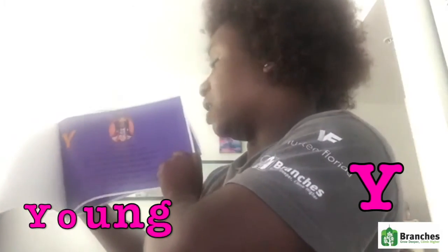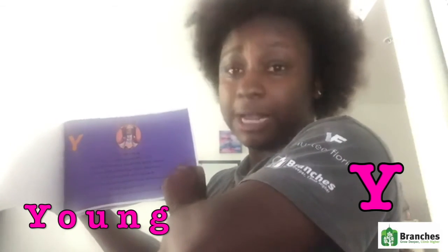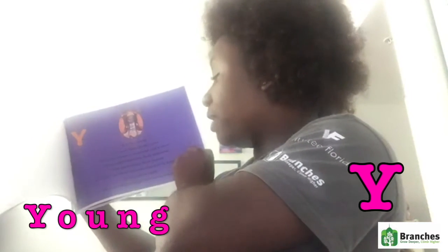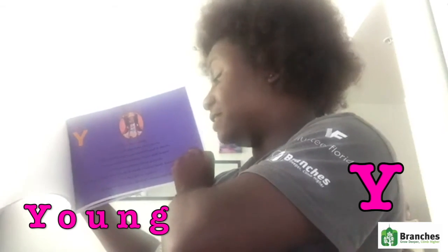Y is for young. We teach them as they grow that their hair is beautiful and it shows. From understanding their difference and promoting their growth, it is important for them to understand their hair's identity and any given entity, because they are special, young and dope.